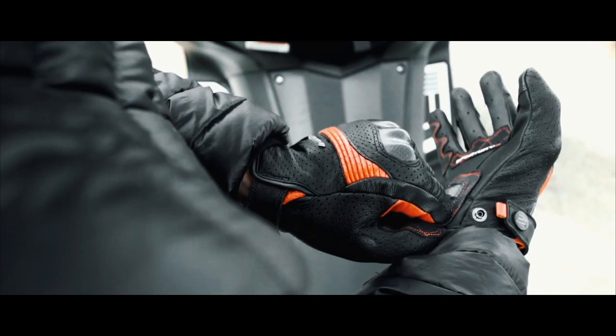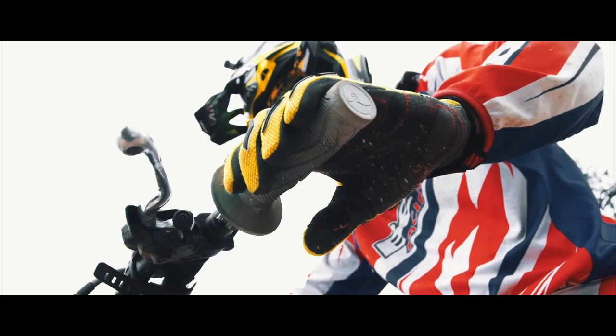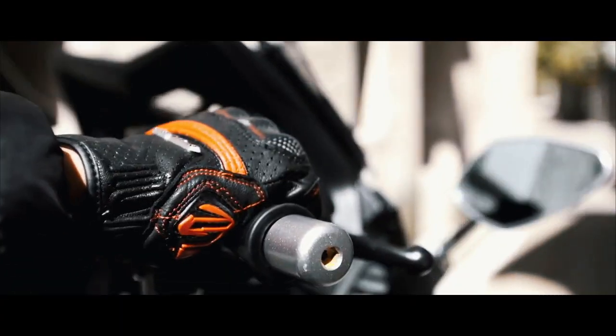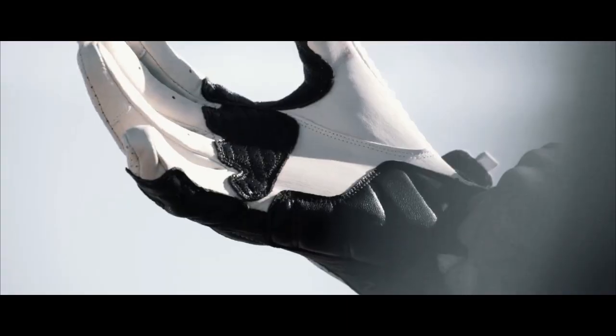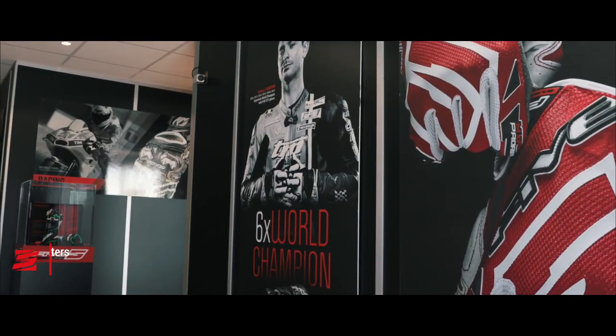Since day one, our aim is to produce the best gloves to protect users worldwide. On a bike or bicycle, the glove is not an accessory, but the essential link between the rider and his machine. It needs to offer an excellent fitting, a good feel of the commands and a high quality of comfort.